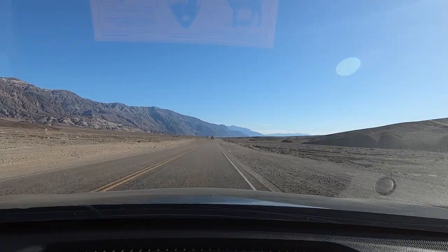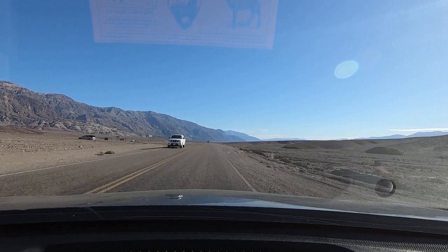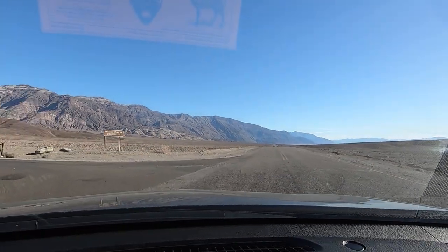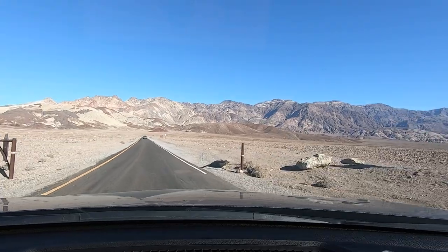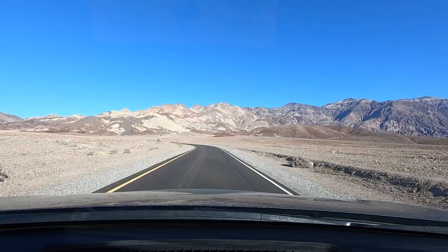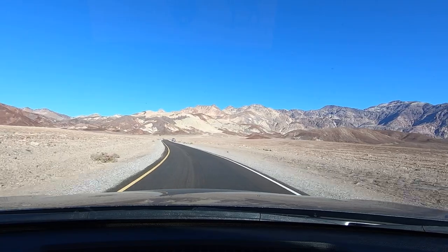So this last stop on my tour here is something known as Artist Drive, and there's something called the Artist's Palette — a very colorful geologic formation of some sort. Should be pretty cool. Getting ready to turn onto Artist Drive, just in time to get back in here behind an SUV. Oh wait — is it paved? This is a pleasant surprise. I was not expecting a paved road. I'm wondering if it's going to be paved the whole way. Apparently this is a nine-mile one-way road, so I'm assuming nine miles to get out, about five miles to get to the Artist's Palette.